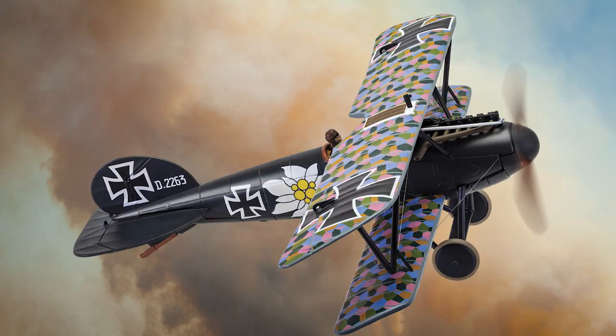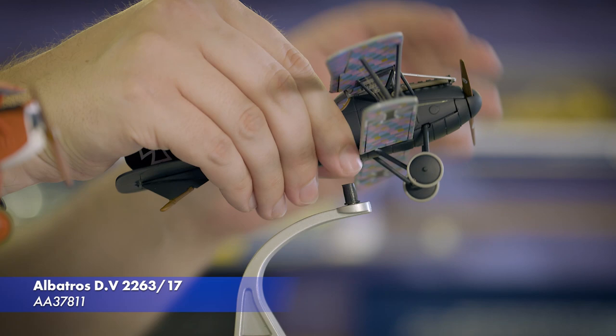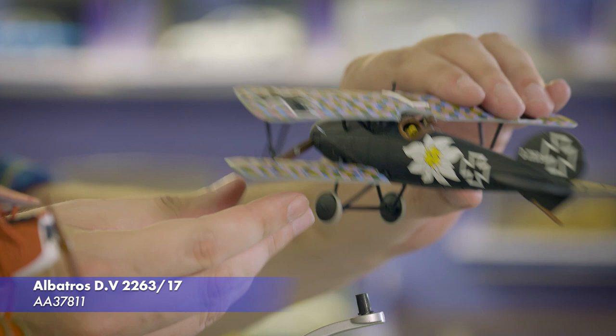We also have this distinctive Albatross D5 coming around the same time. The personal mount of German Ace Otto Kissenberth, the plane features an Edelweiss emblem on the fuselage, and a replica of this aircraft is operated today by the World War I Heritage Trust at the Stone Maurice Great War Aerodrome near Malden in Essex.